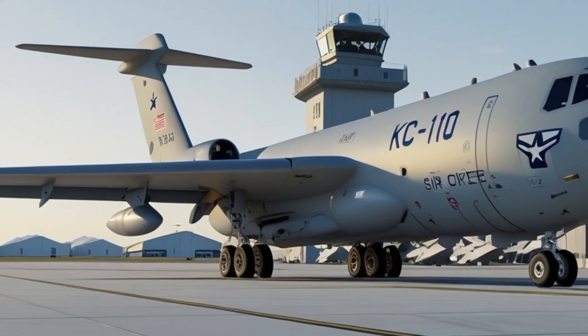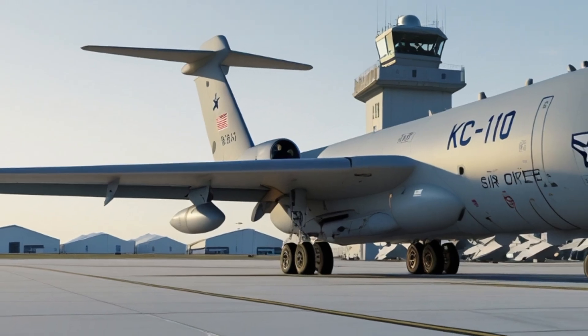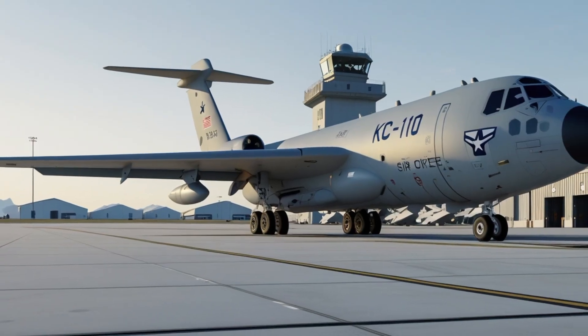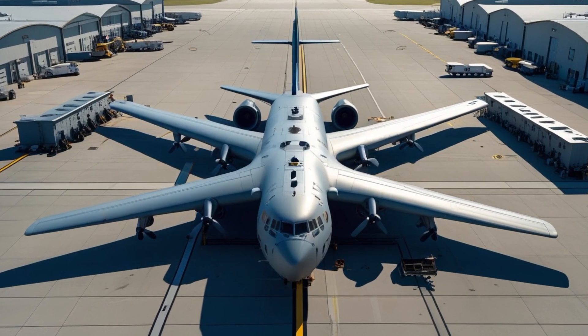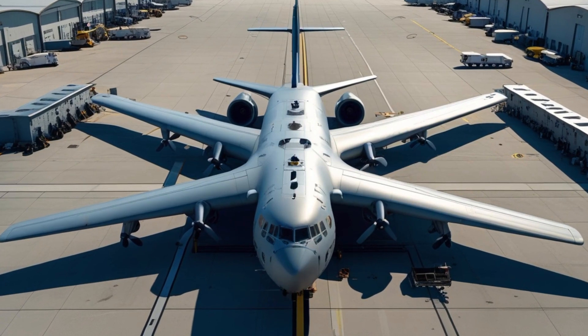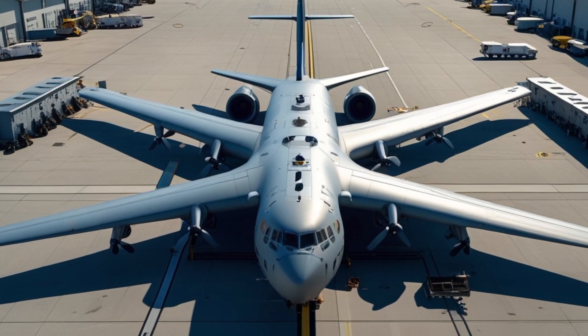Looking toward the future, the KC-10 Extender 2025 stands as a symbol of engineering excellence and operational reliability. While newer aircraft may eventually replace it, the KC-10's legacy will live on as one of the most important support aircraft ever built. It represents a perfect blend of power, endurance, and flexibility — key elements in maintaining global air superiority.